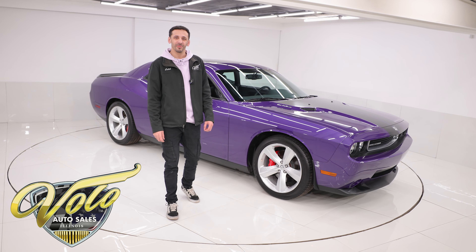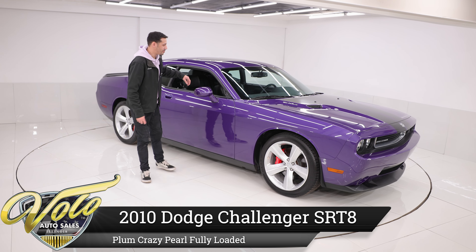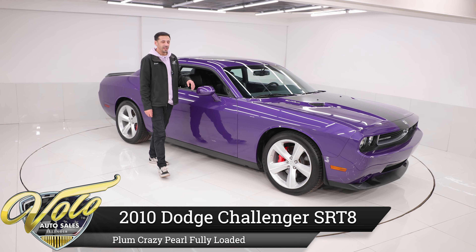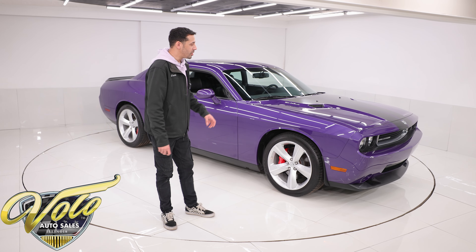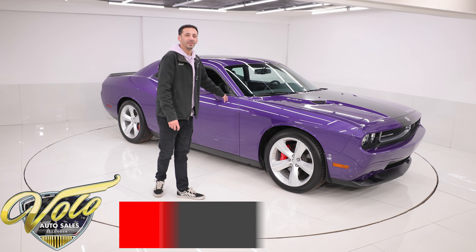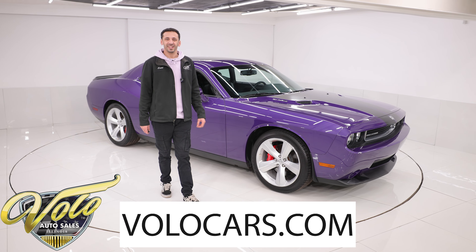What's going on guys? It's Caleb. I have today a 2010 Plum Crazy Purple SRT8 Challenger, practically just out of the wrapper. It's got 1,750 original miles. We acquired it from the original owner. This car is loaded with all the options you would want and it's in excellent condition.